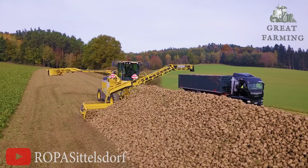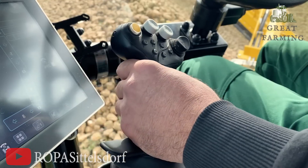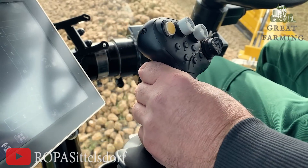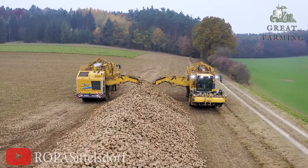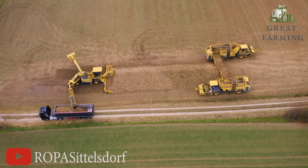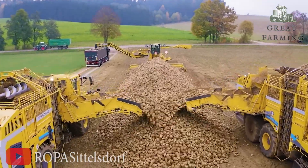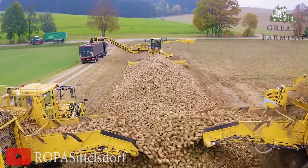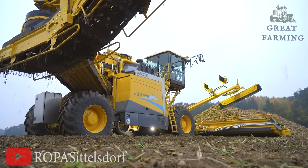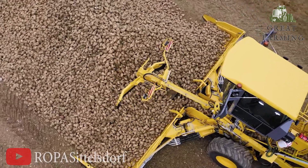Imagine a superhero equipped with a precise potato radar — the ROPA MOG 6 does just that. It scans the land, locates those delicious tubers hidden beneath the soil, and dives in for the potato treasure hunt. It's like playing hide and seek with vegetables, but on an industrial scale.